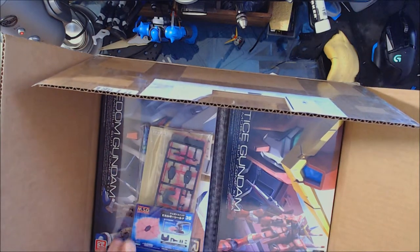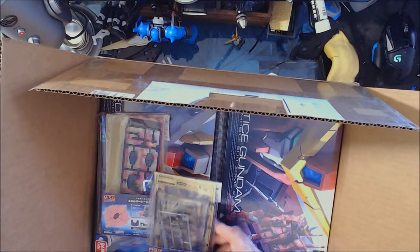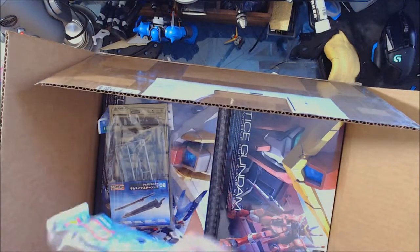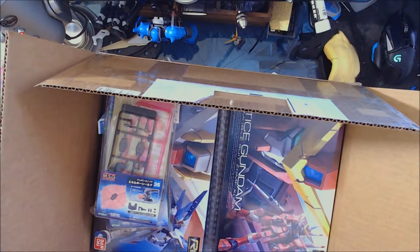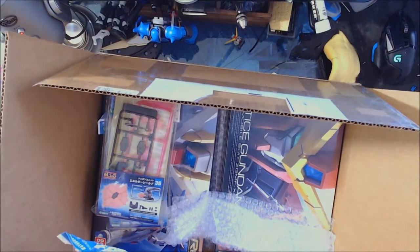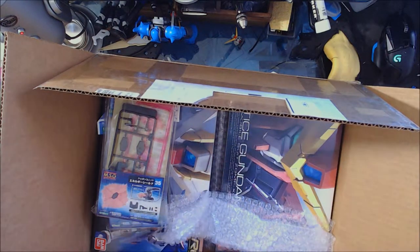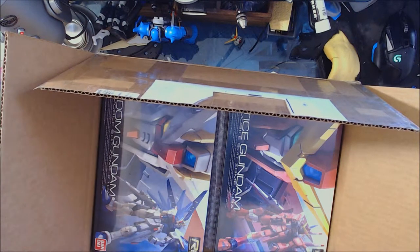He also sent us some Kotobukiya pieces. This is a shield — Modeling Support Goods number 35 — and this is a combination sword, Modeling Support Goods number 6, it looks like a two-type sword. He sent two swords. He also sent a Gundam marker — yeah, this is black, GMO two or was it GMO one, two hundred black. So we've got two kits and some MSG parts.